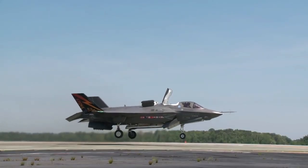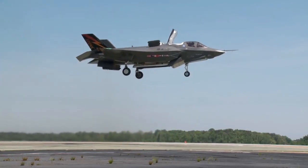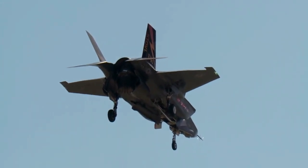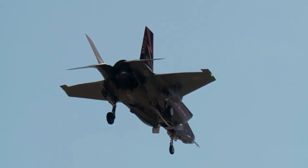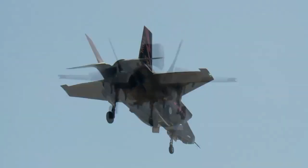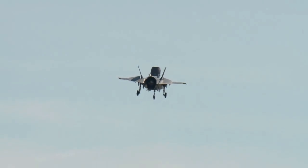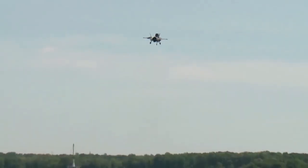The next version is the F-35B, which is a very unique plane in that it can take off and land vertically. The significance of this is that the F-35B can take off and land on small ships without the use of any sort of catapult launch system or tailhook and arresting cables that U.S. Navy planes use.